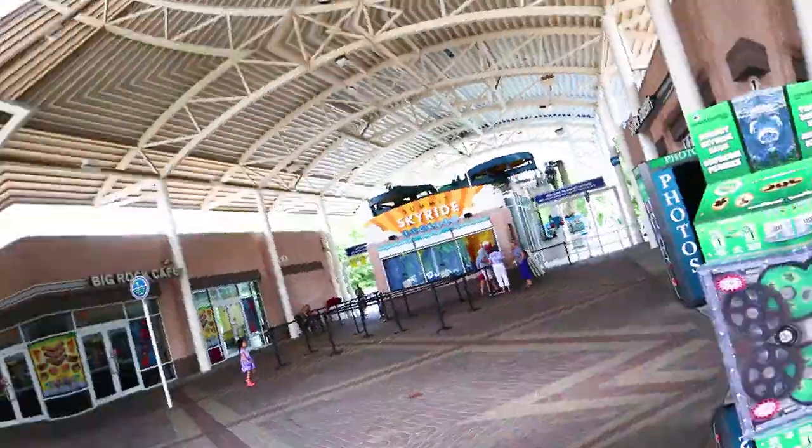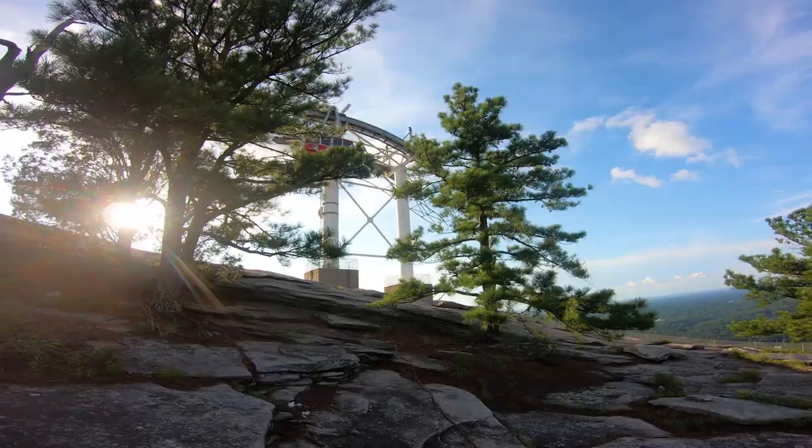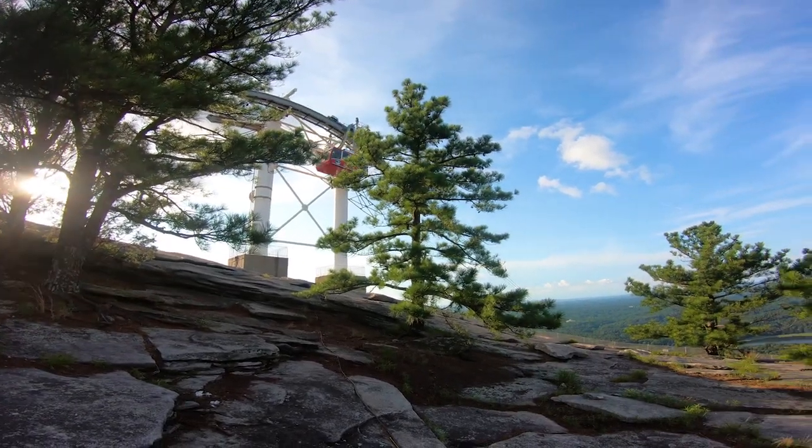If you still want to get that perfect picture at the top, fear not — you can use the Summit Sky Ride to get you there. For $15 it will bring you up and down the mountain while also providing you with the best view of the stone's carving, but that's not the only attraction that this park has to offer.